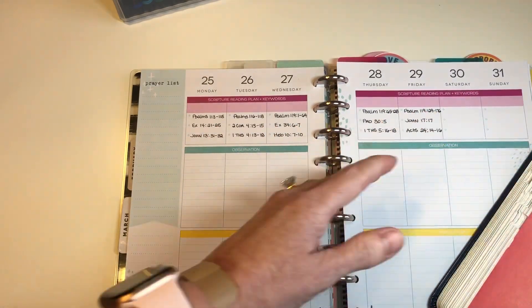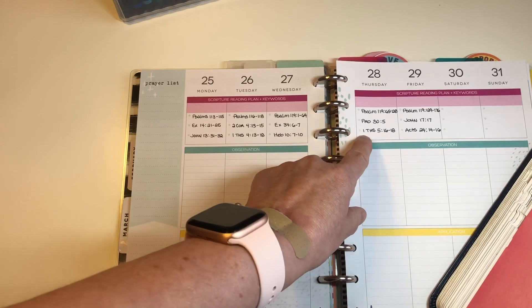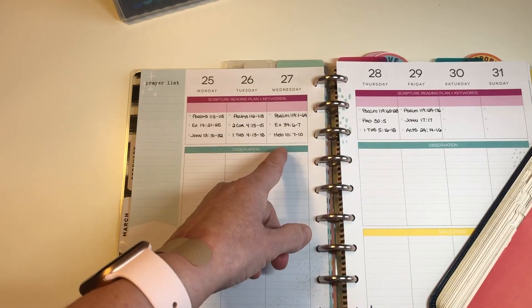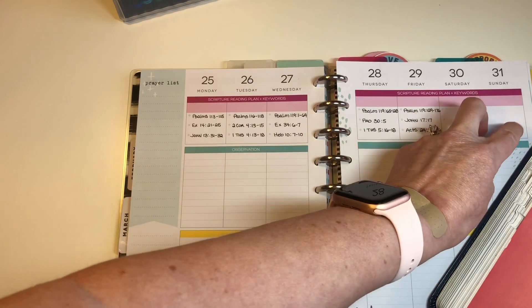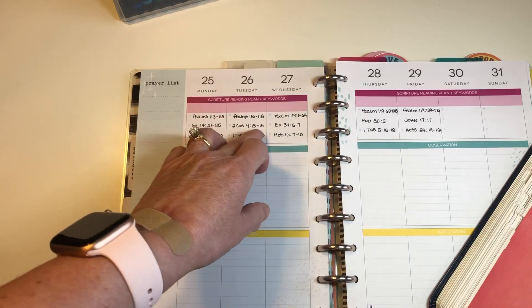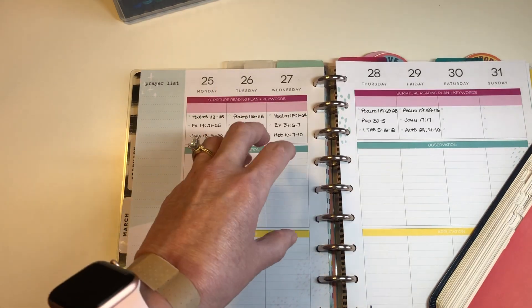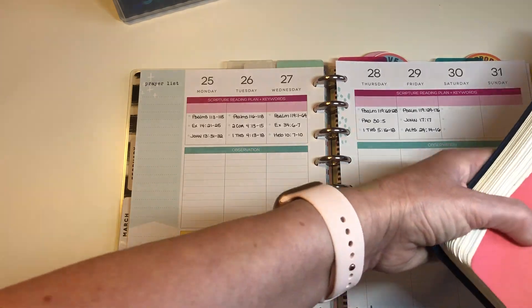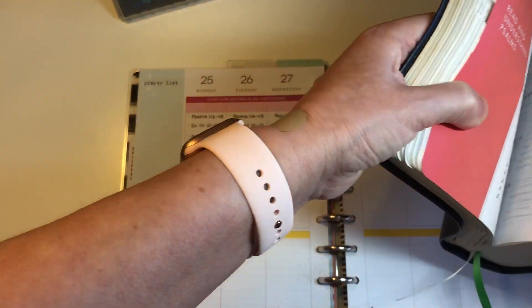If I want to do further research on a word or something that really spoke to me, I will use those two weekend days to go back into one of the readings and get more information on it. That's how I'm using the weekends. So let's get started.